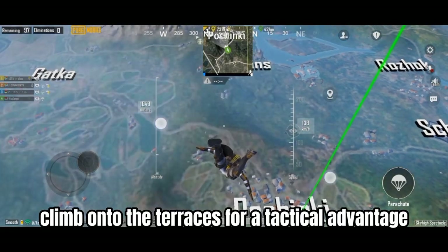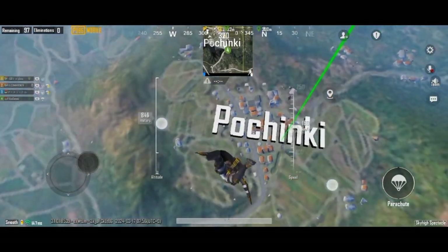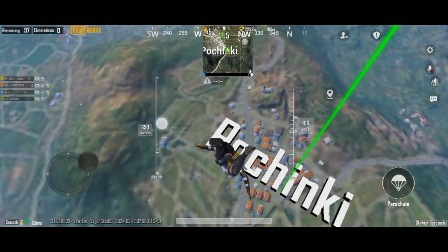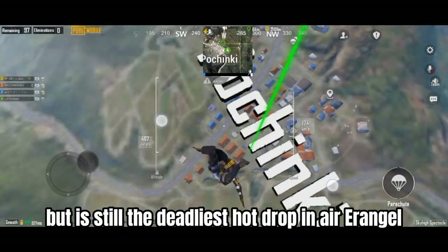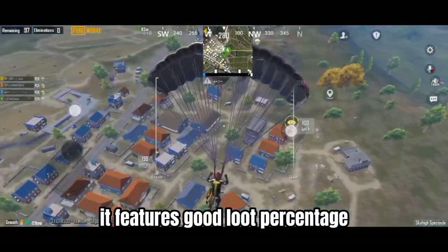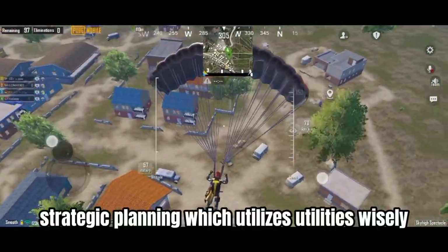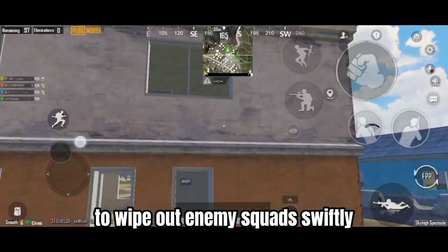Climb onto the terraces for a tactical advantage and spot enemy players easily. Expect at least four to five squads landing here. It has a lower death probability than Boot Camp, but is still the deadliest hot drop in Erangel. Erangel's Pochinki is a classic hot drop, featuring good loot percentage, smart covers, and strategic advantages — utilizing utilities wisely to wipe out enemy squads swiftly.